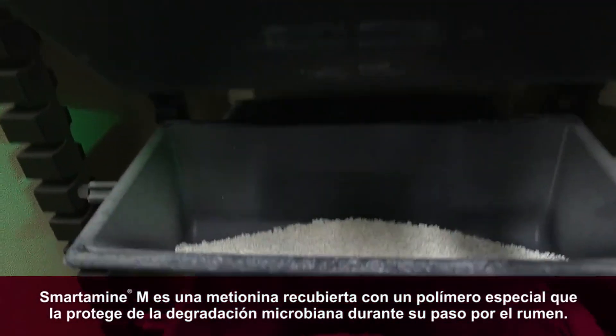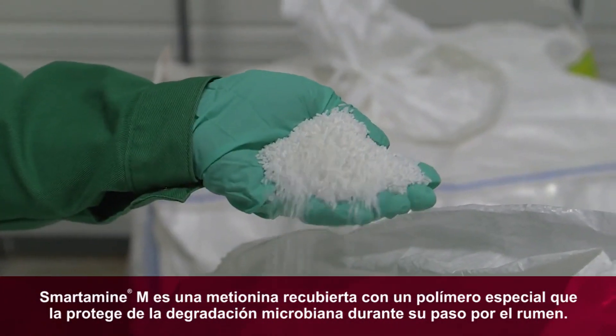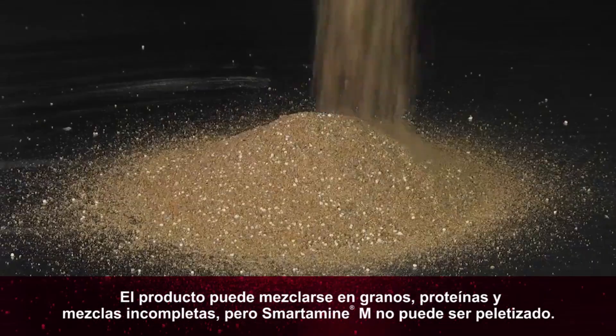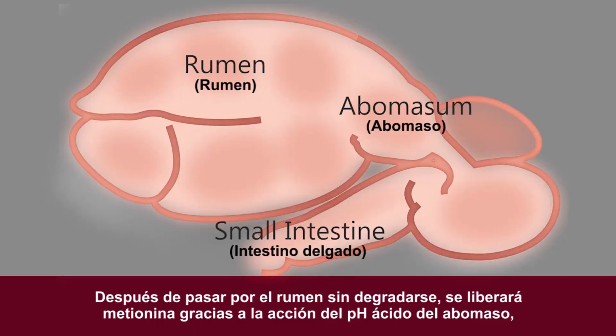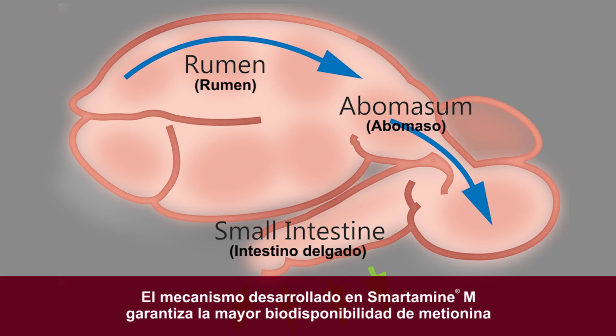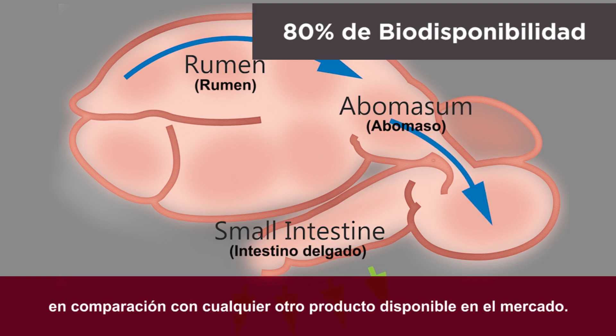Smartamine M is an encapsulated methionine with a special coating that protects it from microbial degradation. It can be mixed into grain, protein, and base mixes but cannot be pelleted. After leaving the rumen intact, the acidic conditions in the abomasum fully release the methionine to be absorbed in the small intestines. With this process, Smartamine M delivers the highest bioavailability rate of any product on the market.